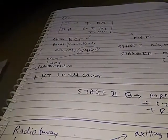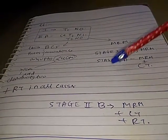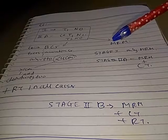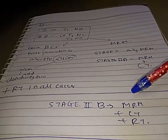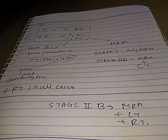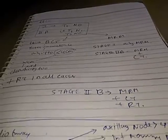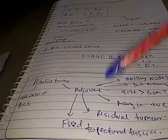For Stage 2B, which is either T2N1 or T3N0, the treatment is MRM plus chemotherapy plus radiotherapy. Radiotherapy is added as an adjuvant in this stage.